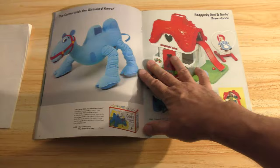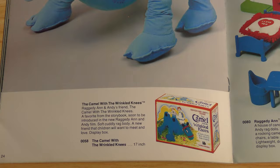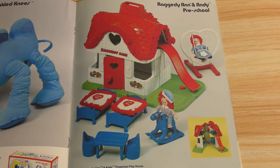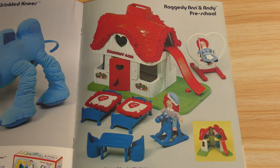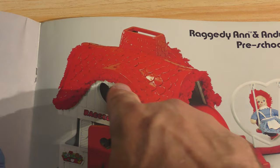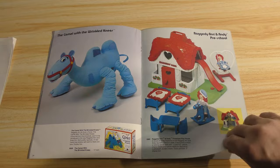There's the camel with the wrinkled knees — 17 inches. I actually had one of those, believe it or not. And then the Raggedy Ann and Andy preschool — I don't see how that's possible, I think it's just more like a playhouse. They have actual functional beds with little pillows and everything. My wife actually has this set — it's solid plastic and has this yarn fringe around the house. It's pretty neat. She's a fan of Raggedy Ann and Andy.